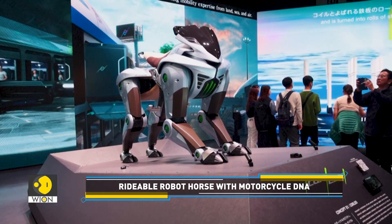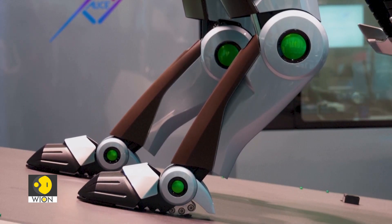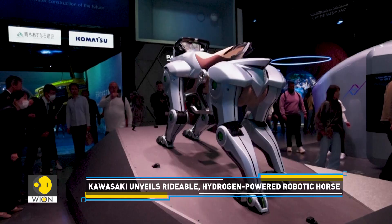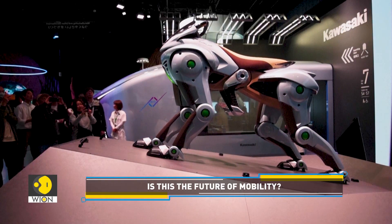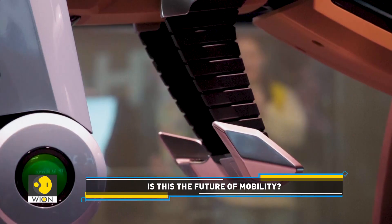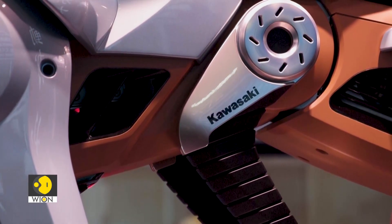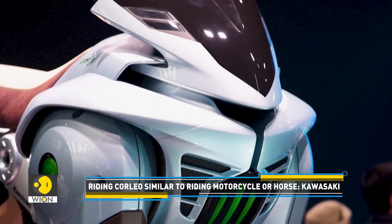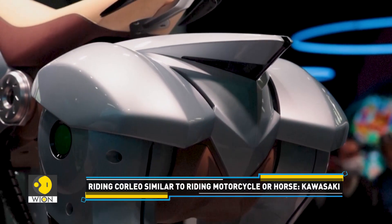The robot's legs are equipped with rubber hooves, allowing Corleo to grip various surfaces and adapt to diverse terrains like grasslands, rocky areas and rubble fields. Kawasaki says riders can easily control Corleo through weight shifts located conveniently on the robot's footrest and handlebar. The company claims riding the robot will offer a familiar feeling, like that of riding a motorcycle, a horse or a Segway.